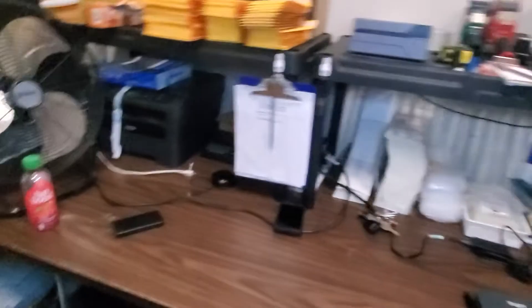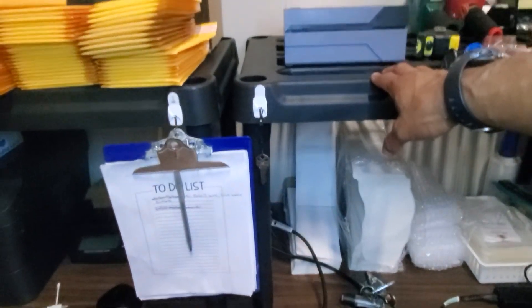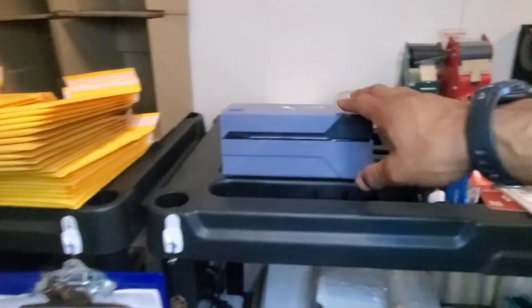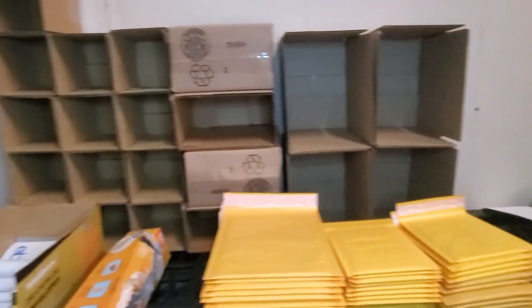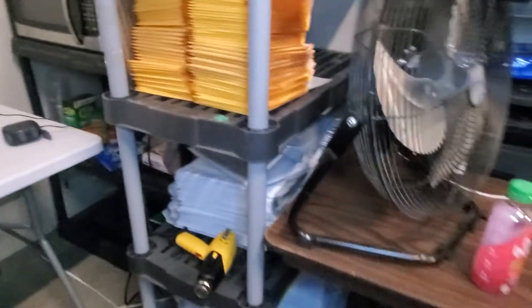Over here is the shipping area. I got a table with a couple of these little cubbies underneath — the heat gun, scanners, supplies, bags, tape, more tape. Basically I took the black shells I used for my inventory boxes and used them to make shelves over here. My other Rollo printer is there, some tape, box cutters, and I keep envelopes and boxes pre-taped and pre-made ready to go. On Sunday I'll probably do some more boxes just to have them ready.